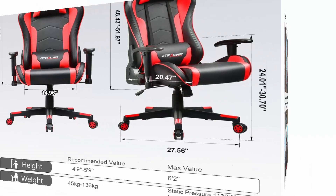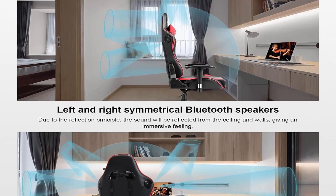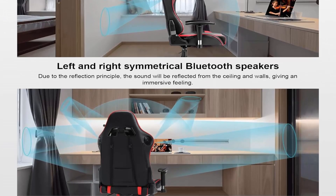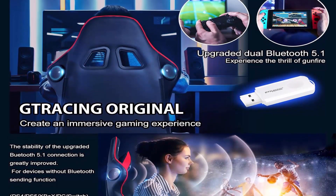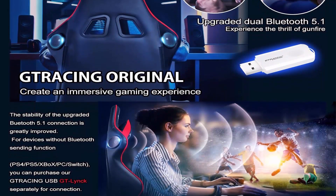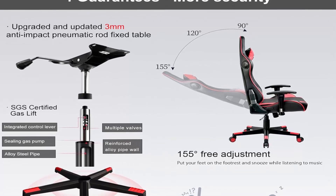Luck Racer Gaming Chair, reclining ergonomic chair with footrest, available in red, purple, and other colors. Bring powerful sound to any space with the video gaming chair.